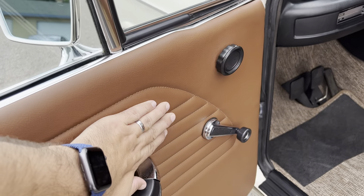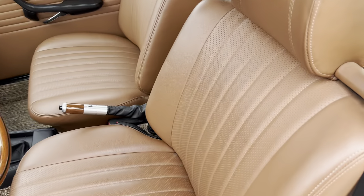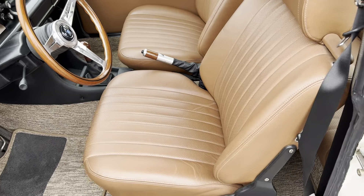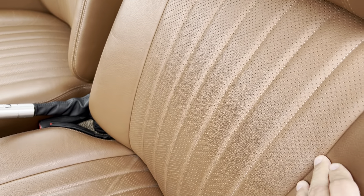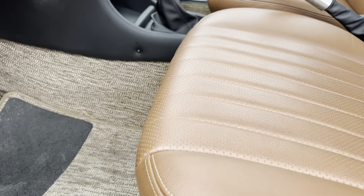You can see these really clean door panels. All the seats and all the interior was done by Westminster Auto Upholstery. This is Italian perforated leather — really beautiful stitching job on this, with nice straight lines on all the stitching.